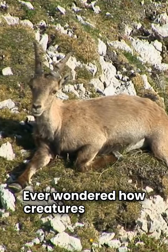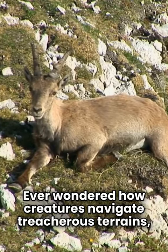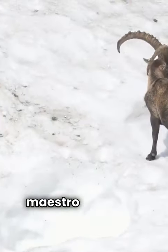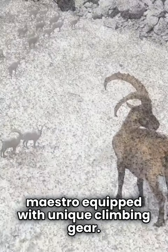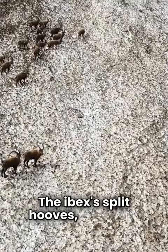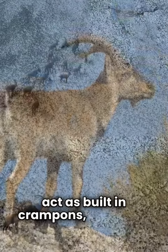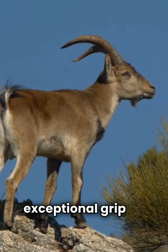Ever wondered how creatures navigate treacherous terrains? Ascend the rocky heights with the Ibex, a mountain maestro equipped with unique climbing gear. The Ibex's split hooves featuring concave undersides act as built-in crampons, providing an exceptional grip on sheer cliffs.